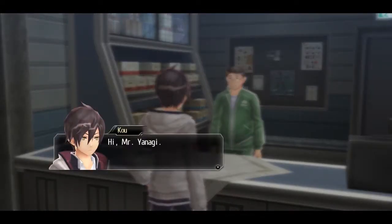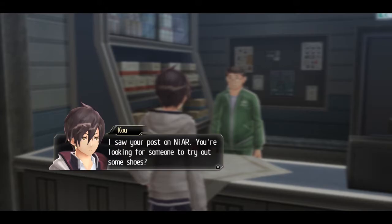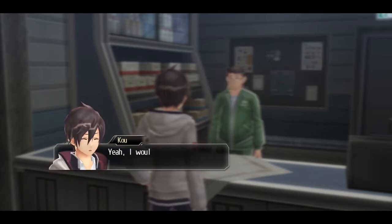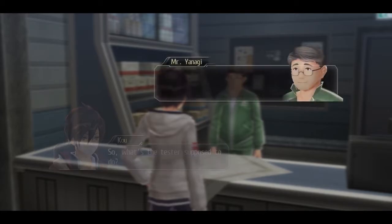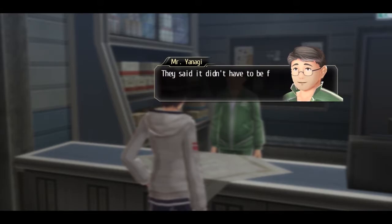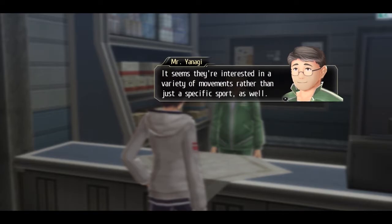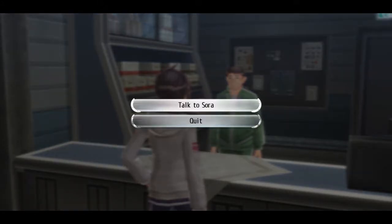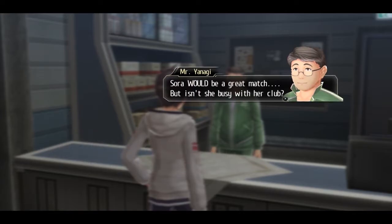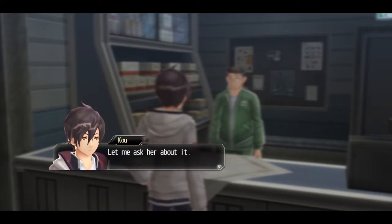Hi everybody and welcome back to Let's Play Tokyo Xanadu EX Plus. Last time we started up chapter 4 and we were beginning to do the side quests and all that kind of stuff because we're in our free time at the moment before we have to go to Kyo's part time job. So that's what we're doing in this part — more side quest stuff, so let's just get on with it.